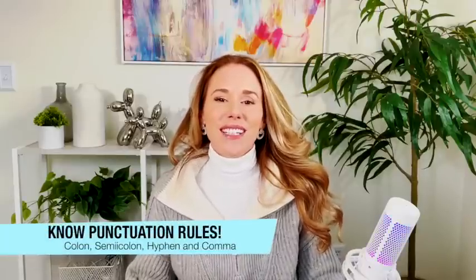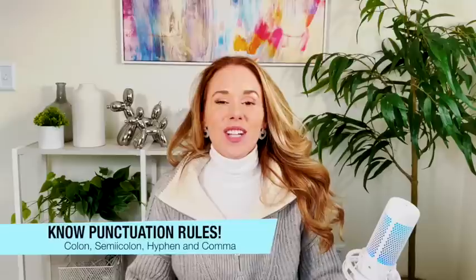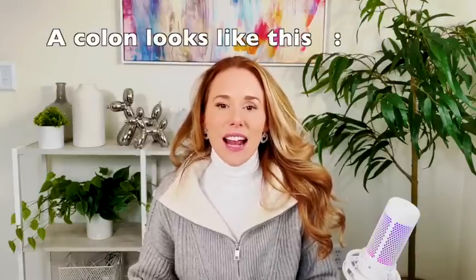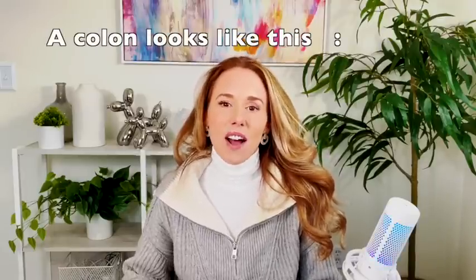I'm going to give you 10 things you need to know for the December test. Starting with number one: know your punctuation rules. You will have questions on the writing section about punctuation. Know that a colon needs to have a complete sentence on the left-hand side, and then on the right side, anything goes. Typically, the other side of the colon is just describing or explaining more about the first side.